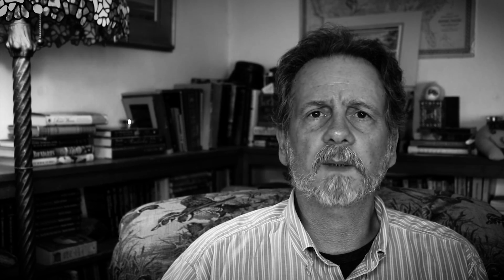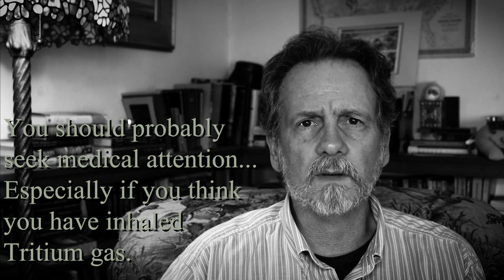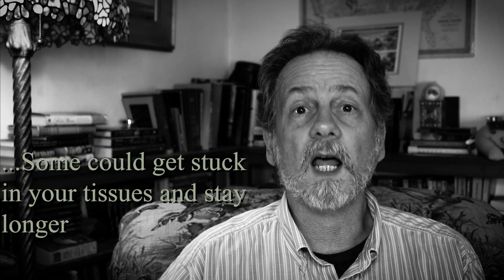If you think you've breathed some in or absorbed some, it basically bonds with the water in your body, so you'd want to flush that out as quickly as possible. From what I've read, most of it would process through your body in about 10 days, and you might be able to speed that up by drinking a lot of water and flushing your system out.